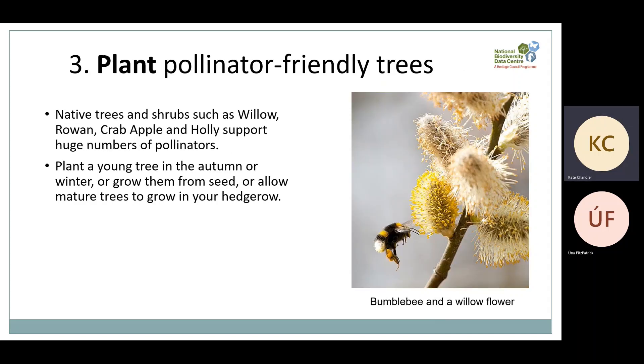Our third recommendation is to plant pollinator-friendly trees. Native trees and shrubs like willow, rowan, crabapple and holly support huge numbers of insects including pollinators. Like hedges, these also flower quite early, making them important for emerging pollinators. More broadly they contribute to a healthy climate and biodiversity, supporting a rich variety of organisms like lichens, birds and mammals, particularly as they get older. You could plant a young tree in the autumn or winter, or even grow them from seed. Small varieties are available for smaller gardens, so you don't need a huge amount of space.